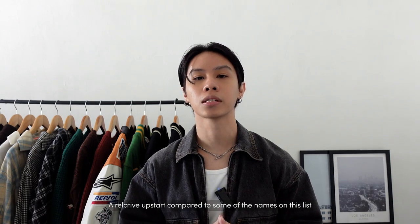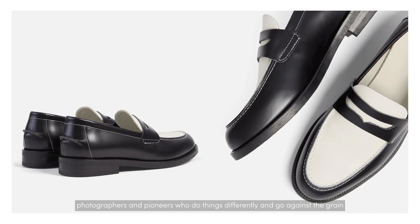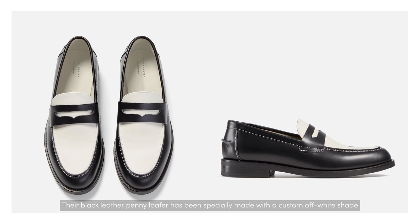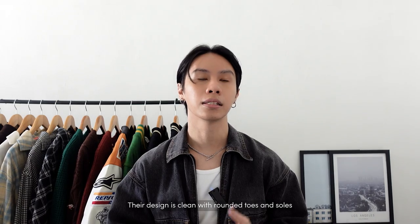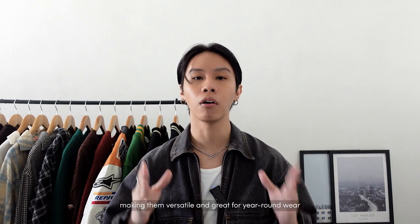A relative upstart compared to some of the names on this list, Duke & Dexter was founded in 2015 and has expanded from its London roots into a global community working with athletes, musicians, artists, designers, and photographers. This loafer, created in collaboration with Esquire magazine, features a black leather penny loafer specially made with a custom off-white welt that continues through its lining. Handmade in England using premium leather with a wax finish, the design is clean with rounded toes and soles that are neither too slim nor too chunky — making them on-trend and great for year-round wear.